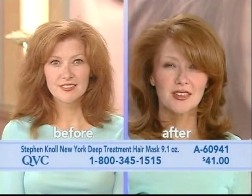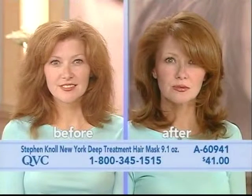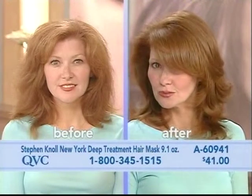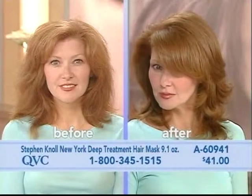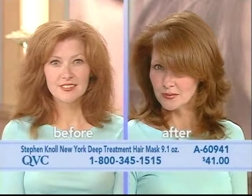I use this religiously twice a week in the shower. This is from Stephen Knoll, who we'll be introducing in just one moment. This is our New York deep treatment hair mask. It is a large, large jar you're receiving — 9.1 ounces. A60941 is the item number and it's only $41, and the proof is in the pudding.